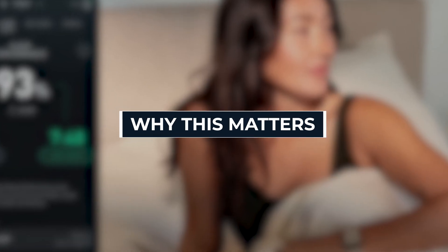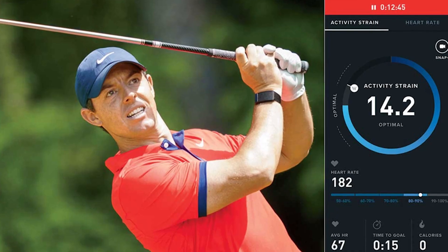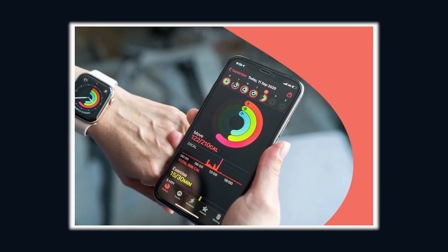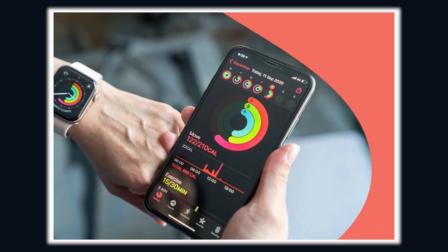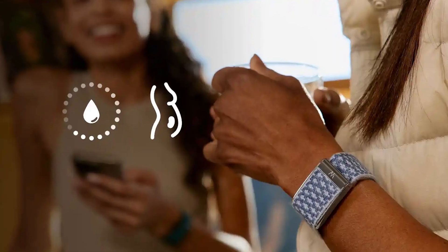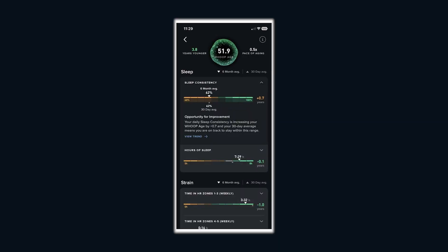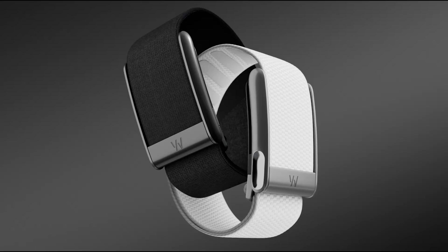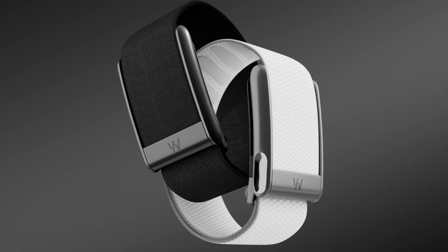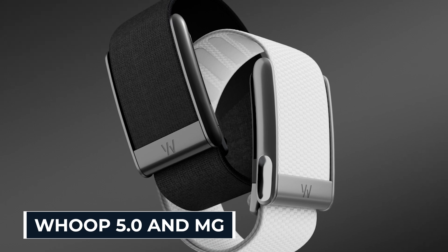This is the difference between fitness tracking and health transformation. Most devices tell you steps and calories. WHOOP is telling you how fast you're aging, how your hormones are wrecking or helping your performance, and how stress is secretly draining your energy and your health span. And all of this is just scratching the surface of what WHOOP 5.0 and MG can do.